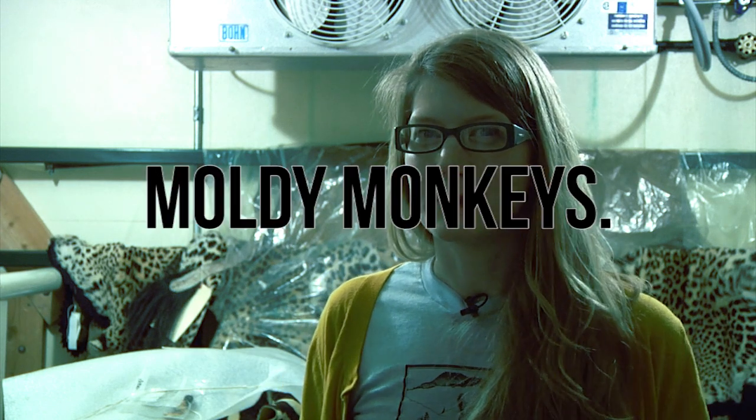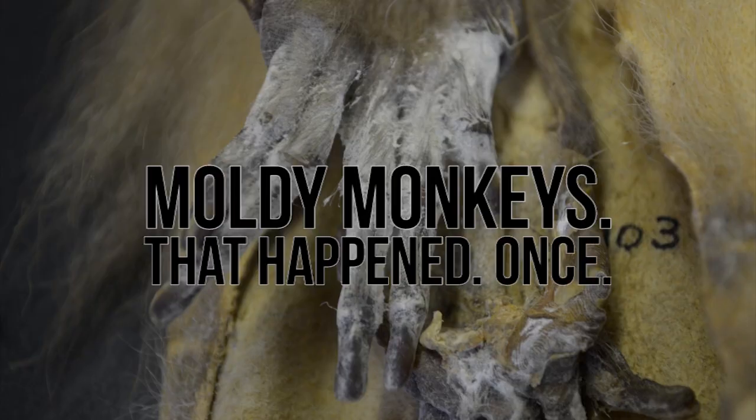It's not really ideal to have these kinds of things stored in a cold room because it has to be refrigerated, and if you can imagine things in your refrigerator going bad if you have a leak — animal pelts also go bad if you have a leak. So you can get moldy monkeys. That happened once.